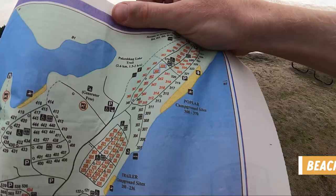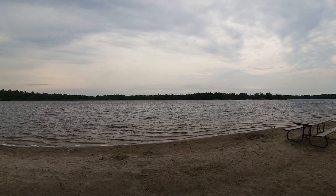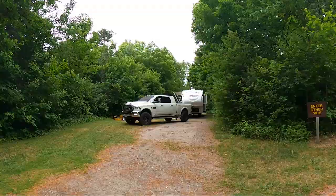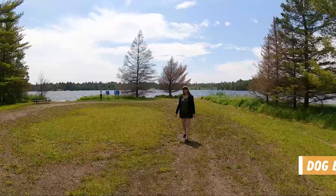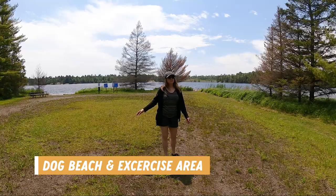We visited Poplar Beach in the Poplar campground area, which is on Gird Lake. There is quite a bit of goose poop on this beach — it's a sandy grass mix — and no dogs are allowed here. The Poplar campground area has quite a few pull-through spots that are massive, so if you have a big rig, there are spots that will accommodate large RVs. There are also two pet exercise areas where pets can be off-leash and dogs can even go swimming.